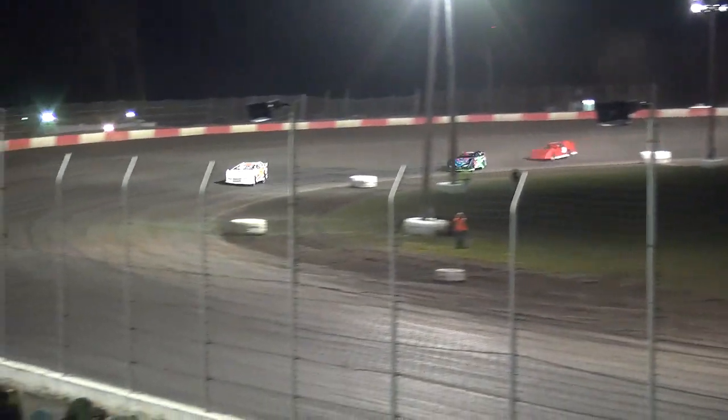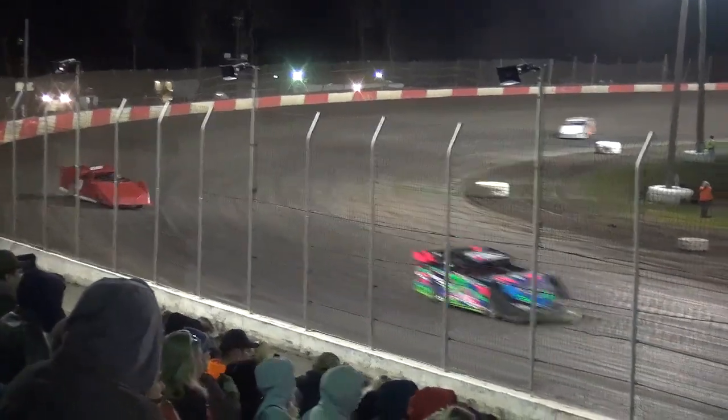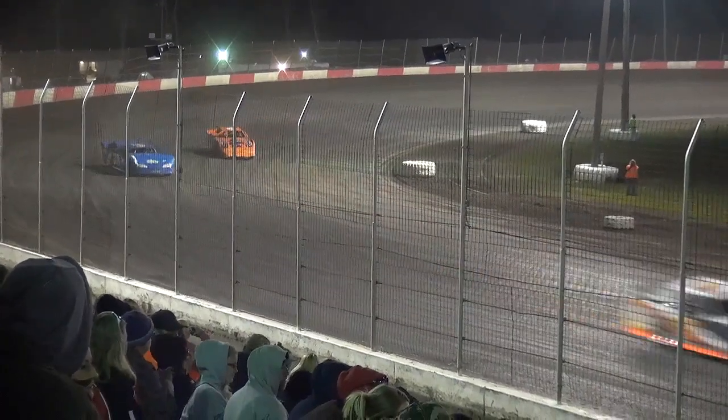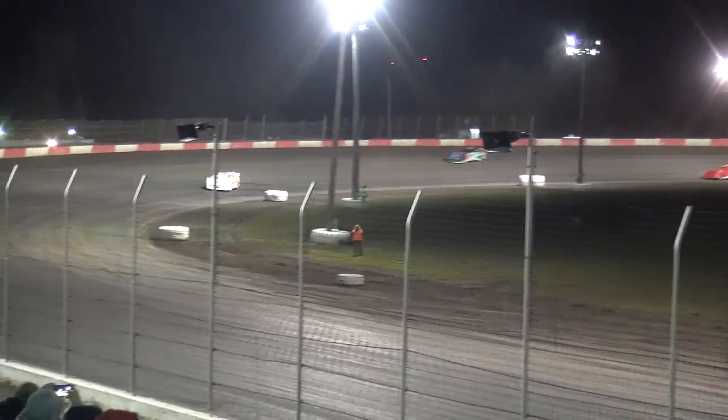Three-car breakaway up front. Contact in the wall — the 29 of Dennis Melvin Sr. takes a little bit of contact. One car slow deep in the field: the 69 of Steven Dibbons, who will now retire from the event. No change up front as the 42C of Casey Shields out of Kansas City, Missouri maintains that lead — a three-car breakaway top three, then the fourth, fifth, and sixth cars all together as well.